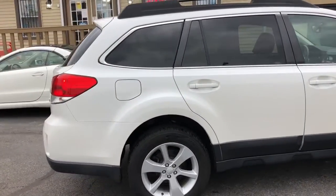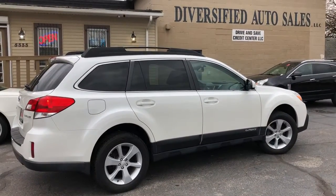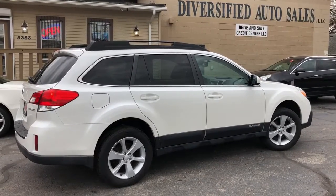No smells, no rips, no tears, no burns. Just a real nice pre-owned vehicle. Right here, Diversified Auto Sales. 216-631-9900.